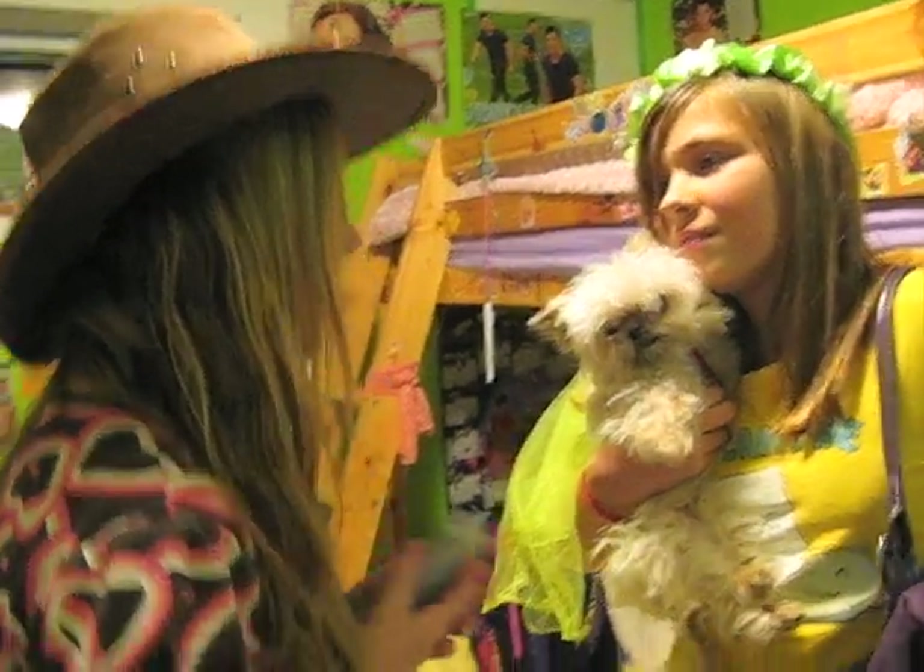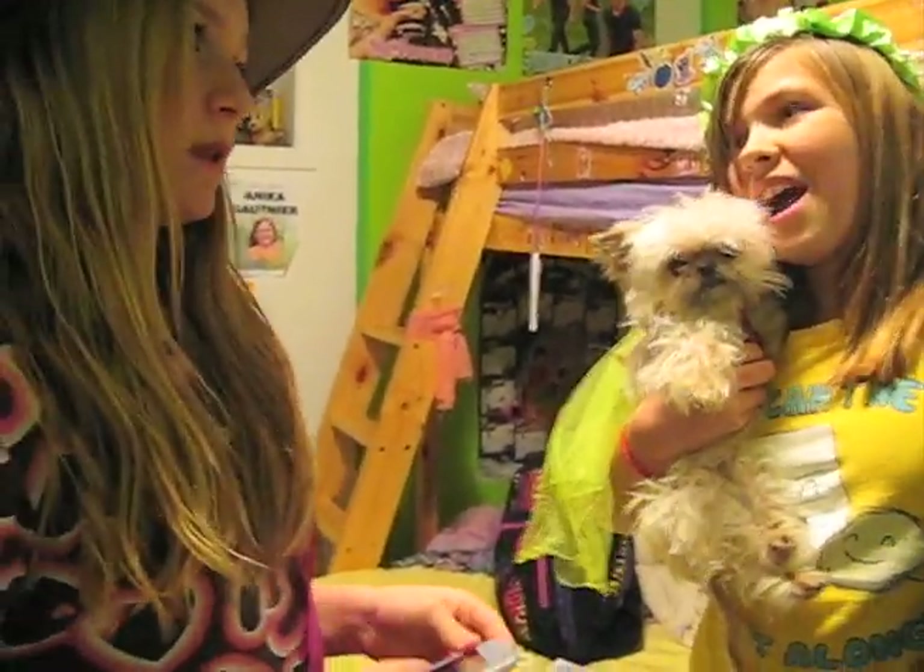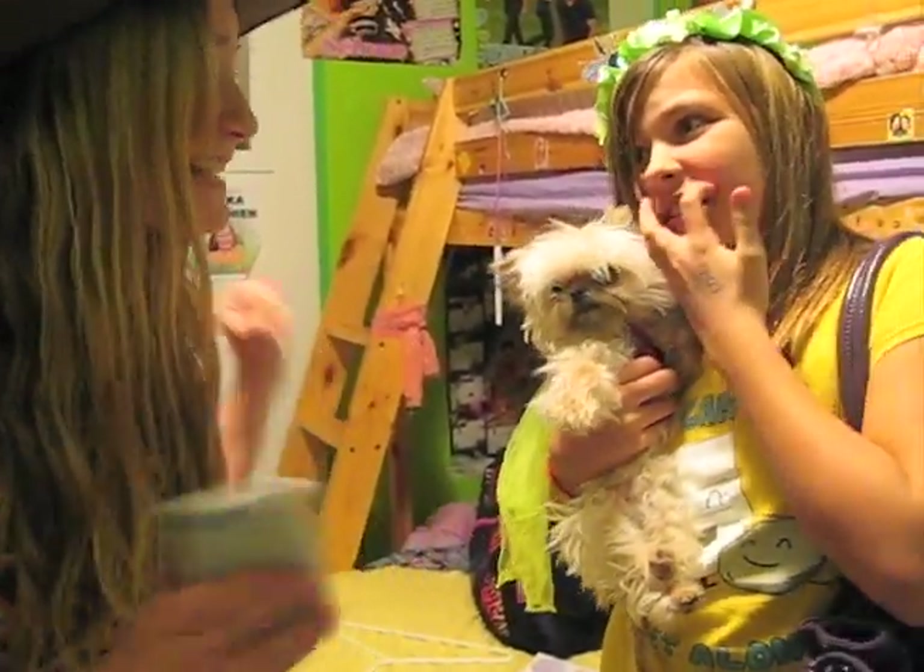Oh my God. He is, like, the Doggo Purse! I know, right? Can I touch him? No! It's my Doggo Purse!